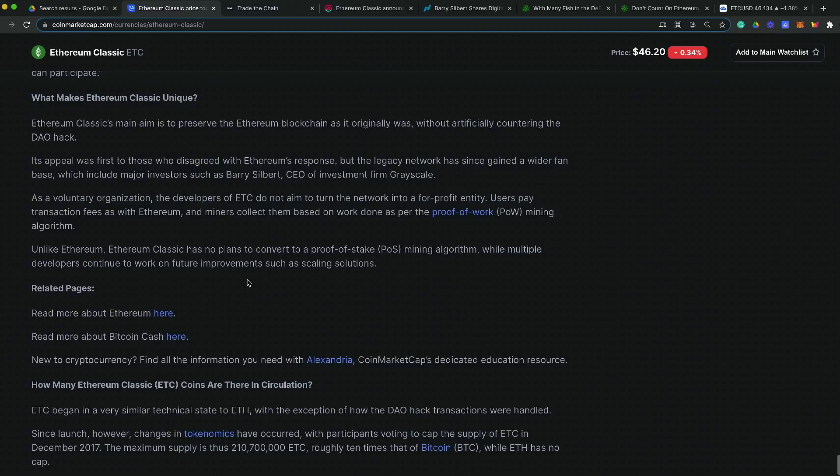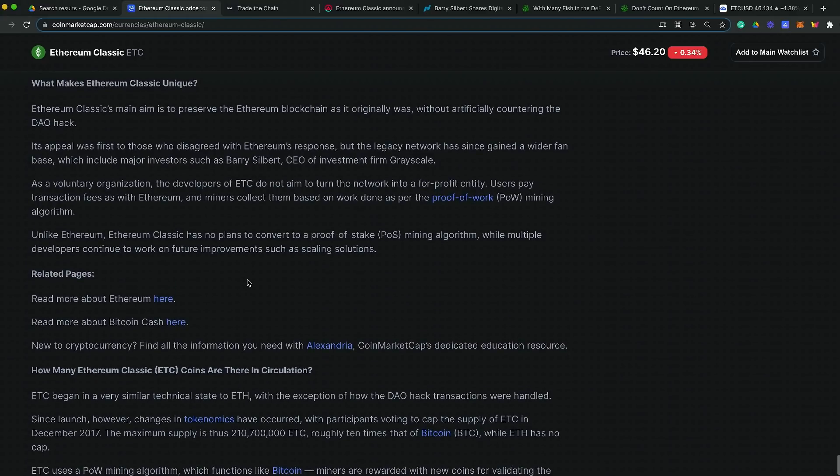What makes Ethereum Classic unique is that it aims to preserve the blockchain as it originally was, without artificially countering the DAO hack — which is essentially what Ethereum did. Those who disagreed with that response were the legacy side, the old guard, and that's where the split between Ethereum and Ethereum Classic began. Notably, Ethereum Classic has no plans to convert to a proof-of-stake mining algorithm.